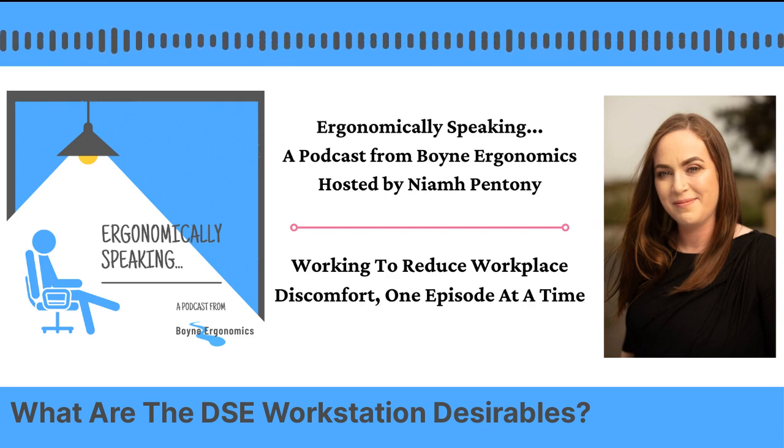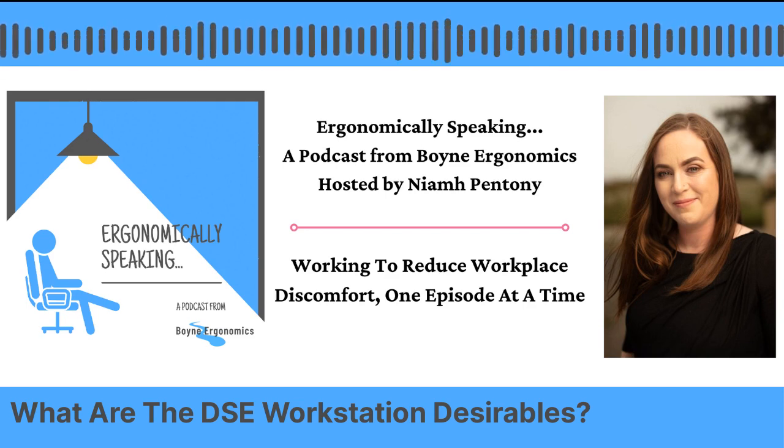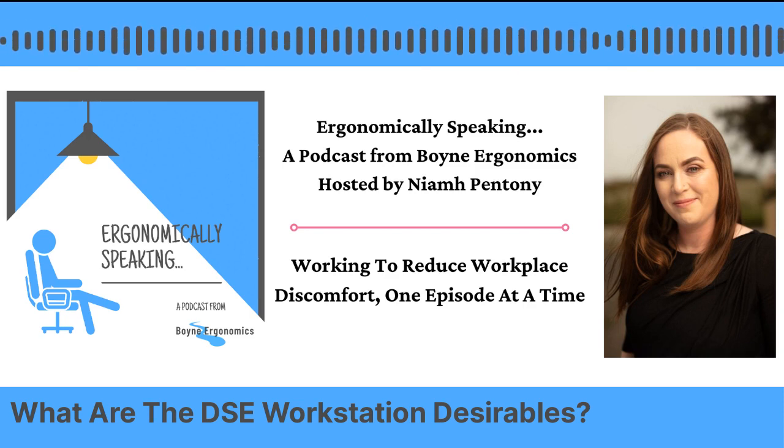Thank you so much to the people who've gotten in touch to say that the episode about DSE posture was really helpful and they were able to make adjustments while they were listening to the podcast. That's what this is all about — providing really practical, usable information and advice for either you if you're sitting at a computer workstation or if you look after people who do.